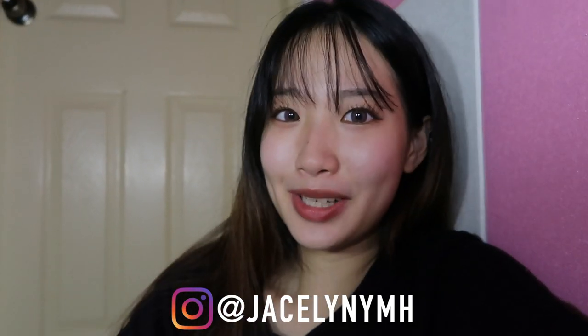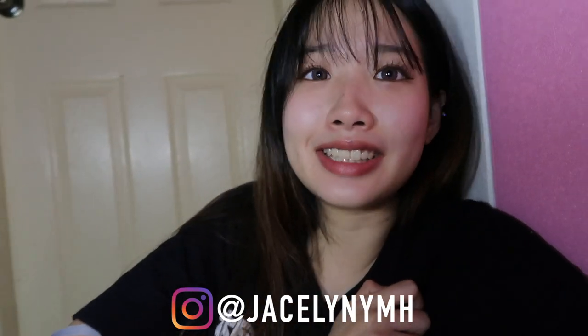Hey, welcome back to my channel! So in today's video, I think it's gonna be a fun one, especially to those that enjoy watching K-dramas like me.